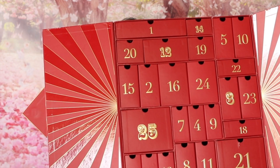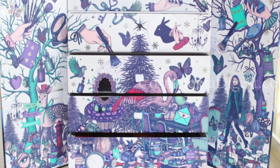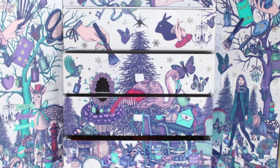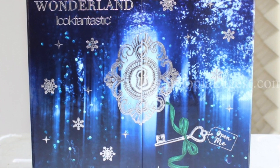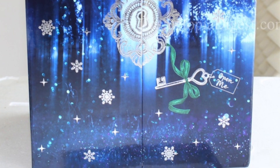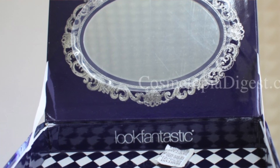Until last year we had two doors like this. The 2017 Look Fantastic advent calendar was stunning — Alice in Wonderland themed — and the drawers look like this. I actually still use mine to store makeup brushes. That top pops open so you get a mirror and it looks like a vanity. Very, very stunning packaging.